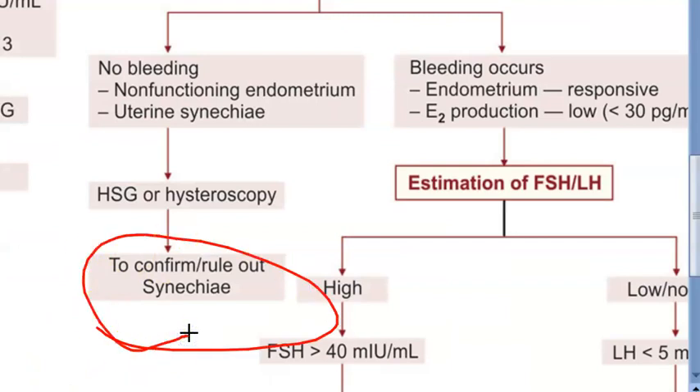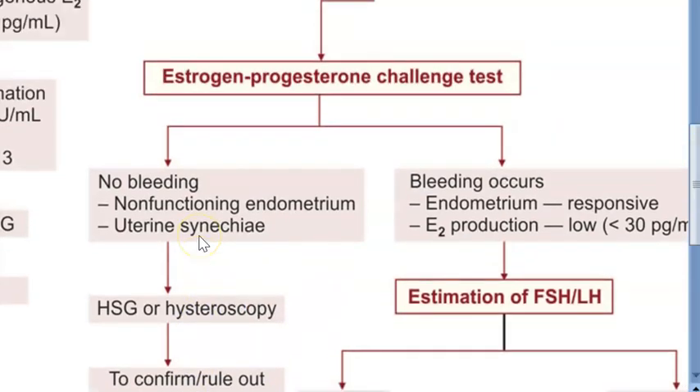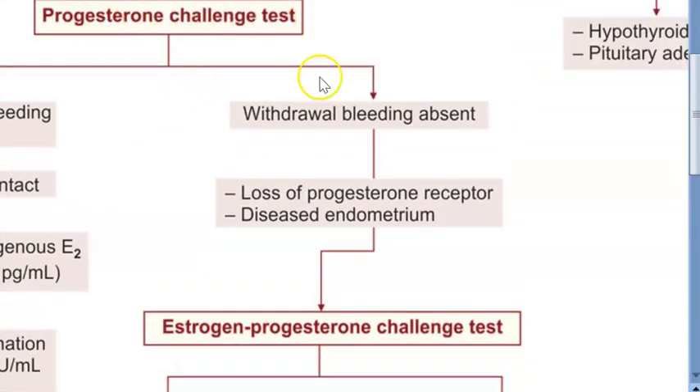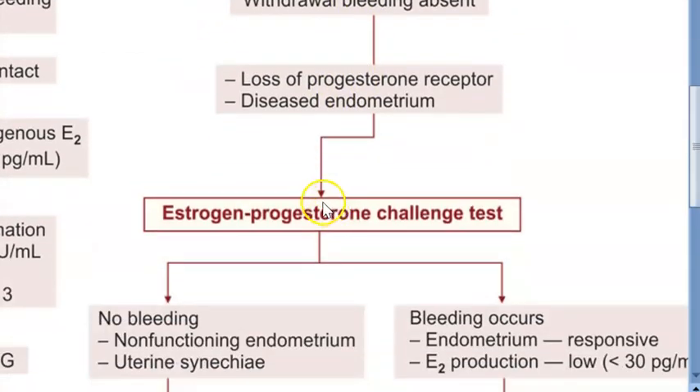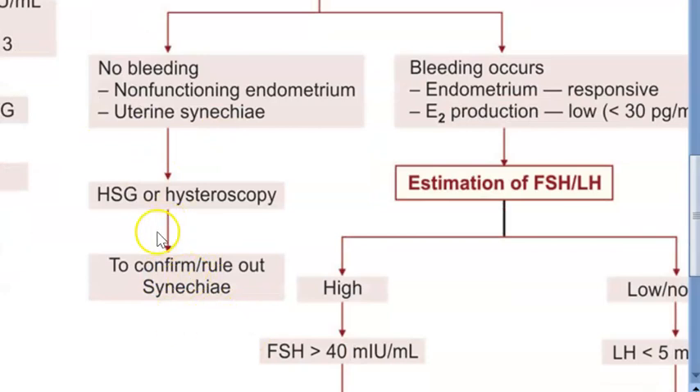Synechia is also called Asherman's syndrome. In Asherman's syndrome, there will be adhesions following an abortion or a postpartum curettage, or a diagnostic curettage. In these patients, the progesterone challenge test will be negative, and after that the estrogen-progesterone challenge test will also show no bleeding. They then have to do a hysterosalpingography or hysteroscopy to rule out synechia.